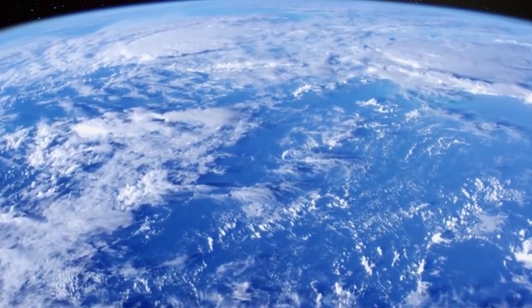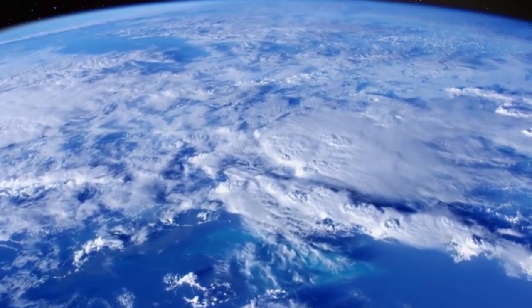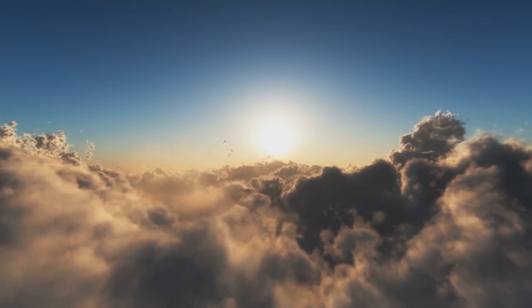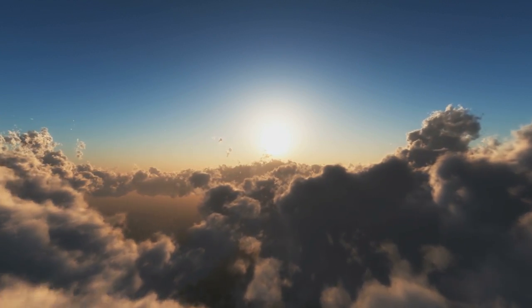And now we need your help in collecting data so we can better understand the different types of clouds and the effects they have on Earth's climate. At any time, over 70% of the Earth is covered by clouds, and these clouds play a really important role in helping to control Earth's temperatures.